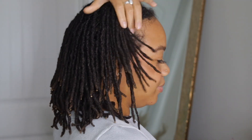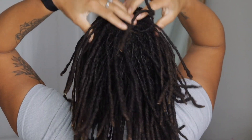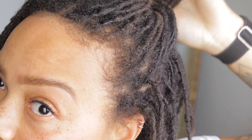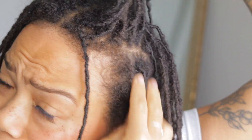As a fully locked girly — let me do a 360 before I get into this update. It's been about four weeks since I've washed, done two strand twists, and retwisted my hair.